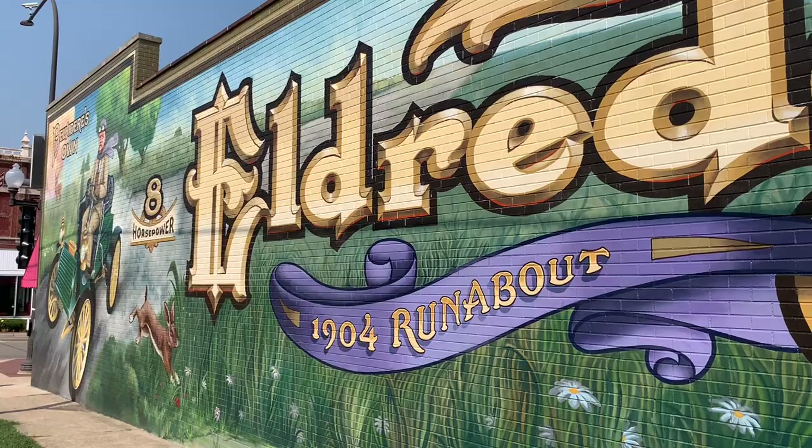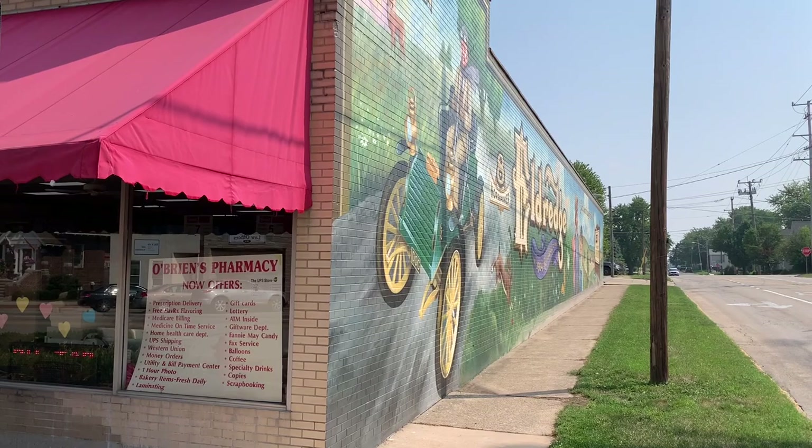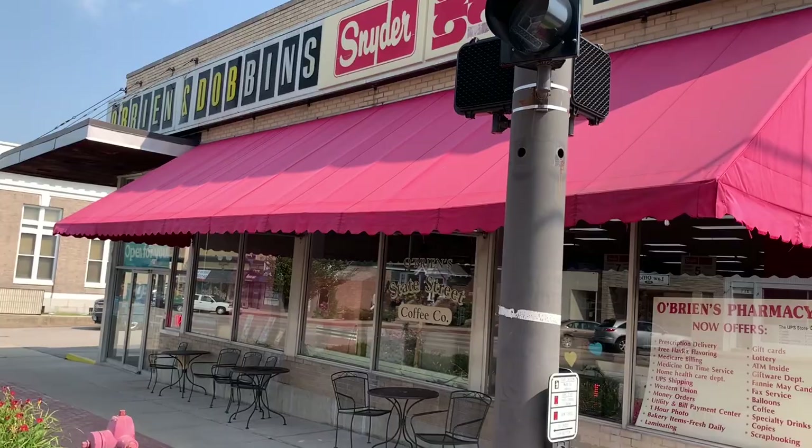This mural is painted on the side of a drugstore. I'll give you a view from the other side. This first mural is located at the cross streets of Locust and State Street, and it's painted on O'Brien and Dobbins Drug. Looks like an old drugstore.